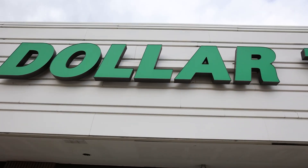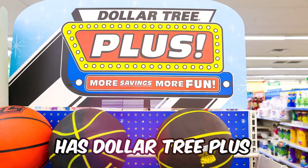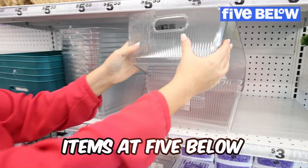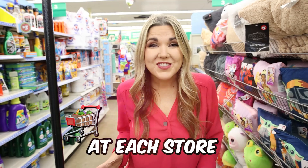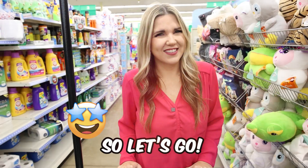Today we're at Dollar Tree and also at Five Below. Now that Dollar Tree has Dollar Tree Plus, it's very similar to the items at Five Below. I'm going to shop at each store to figure out which store has the better products — it should be a lot of fun, so let's go.